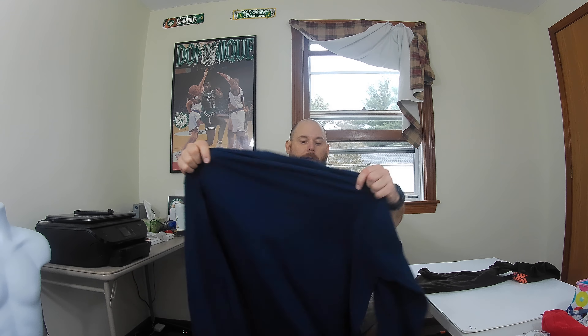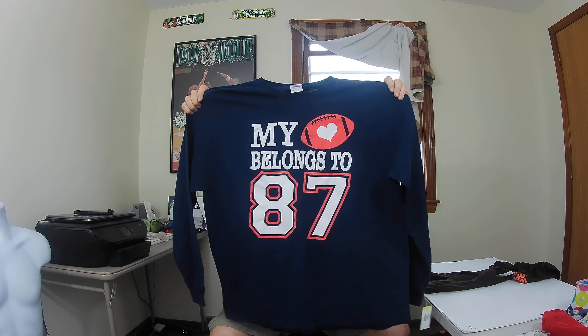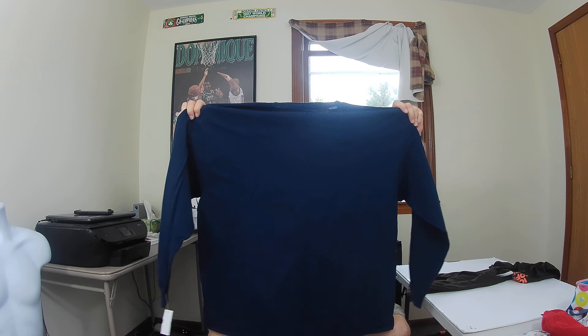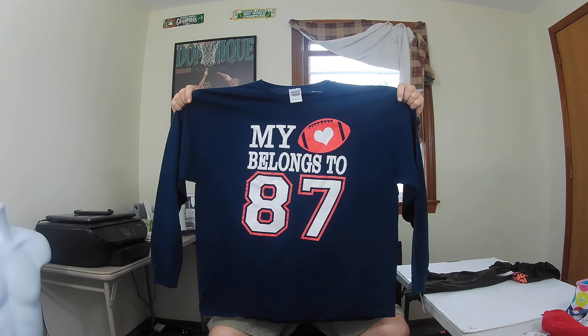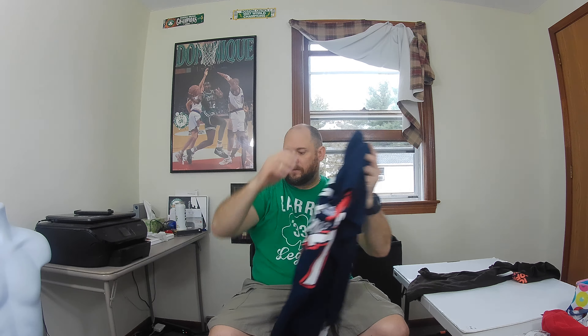Next up is this 'My Heart Belongs to 87' Rob Gronkowski long sleeve t-shirt. I don't buy too many normal Patriots t-shirts unless they're special, and I haven't seen anything like this. It's a 2XL, so hopefully I get about 23 to 24 dollars for this — Hall of Fame, future Hall of Fame player right there.